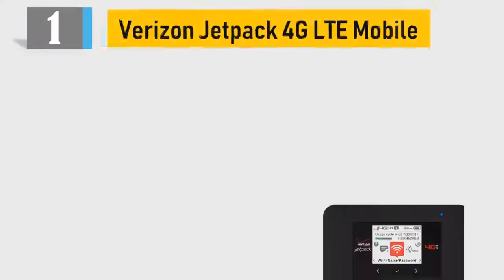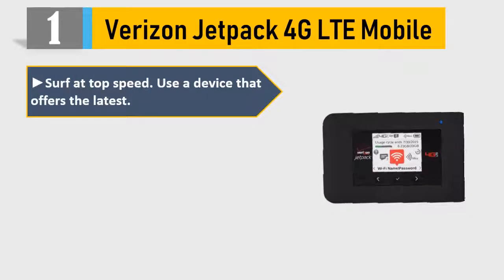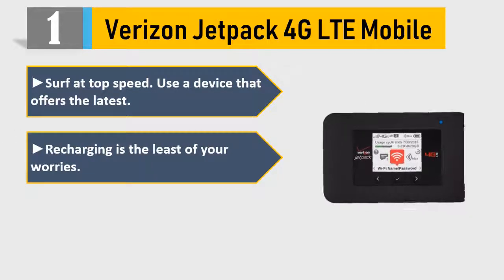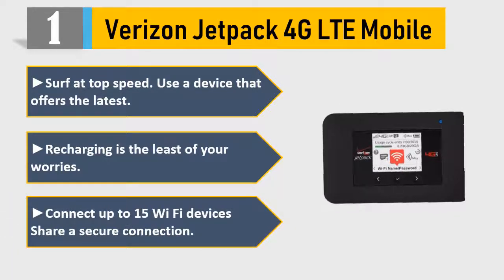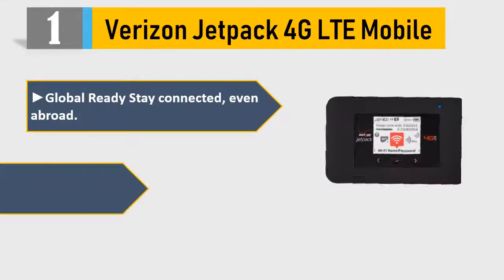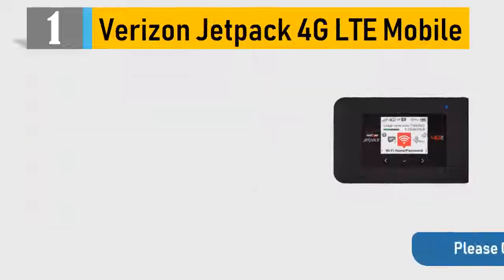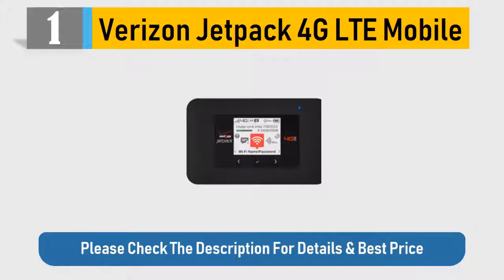Number 1: Verizon Jetpack 4G LTE Mobile. Surf at top speed using a device that offers the latest technology. Recharging is the least of your worries. Connect up to 15 Wi-Fi devices and share a secure connection. Global Ready — stay connected even abroad. Features a 1.77-inch LCD display with touch navigation buttons. Please check the description for details and best price.